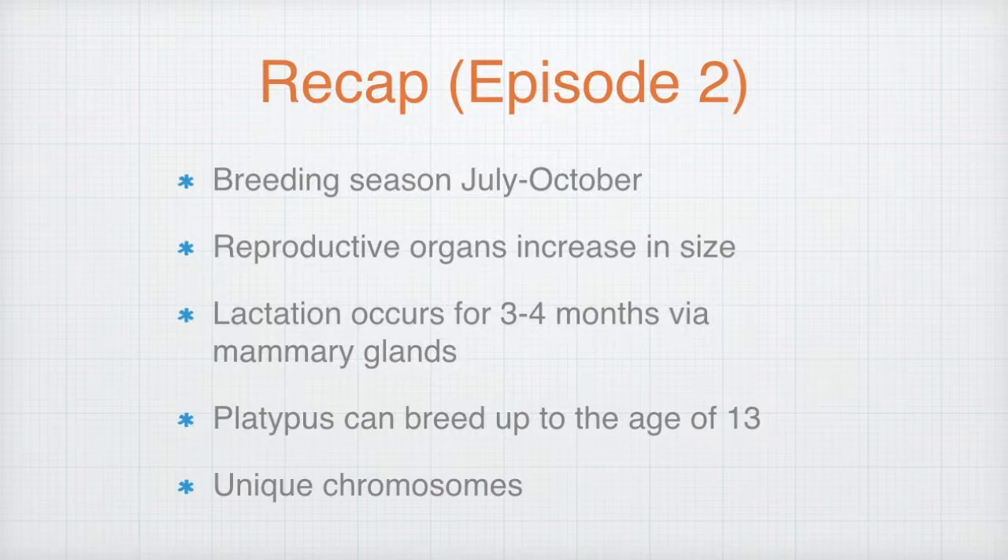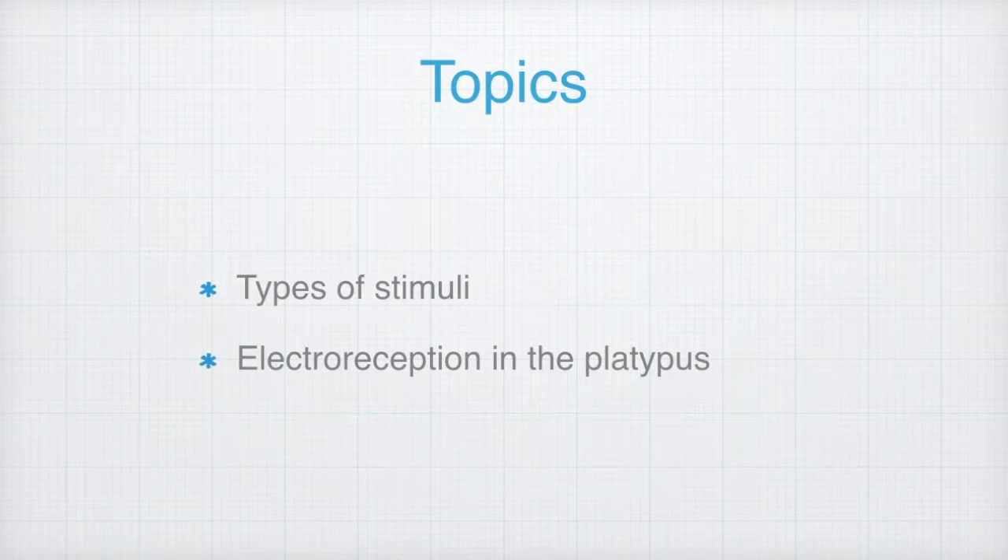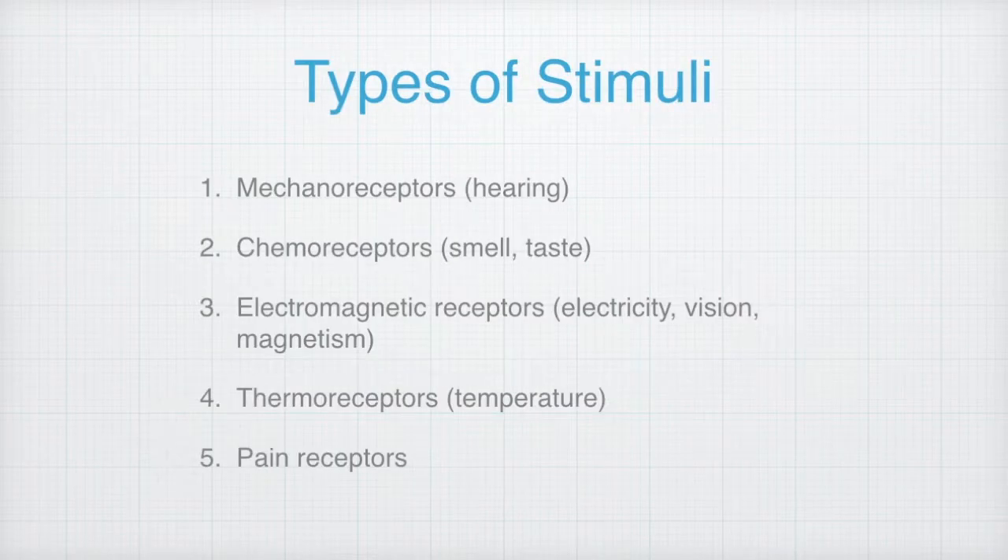Platypuses have a unique set of chromosomes. In this episode, we will highlight the types of stimuli and then focus on electroreception in the platypus. Before we begin learning about electroreception, it's important to first gain a quick understanding of the different types of stimuli and the general classifications. In this presentation, I've listed five forms, which includes mechanoreceptors.